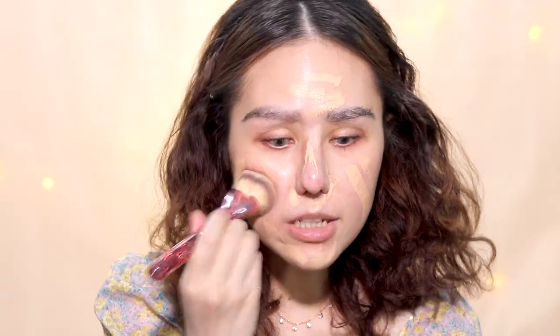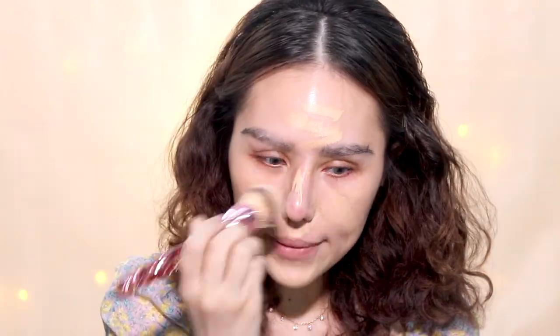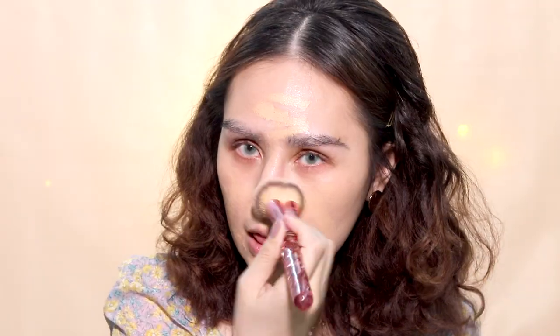I'm gonna be using this Hourglass Vanish Foundation Stick in Buff. I'm just obsessed with Hourglass — the products. I'm just obsessed with foundation sticks and everything about the Hourglass brand. I love them, seriously.